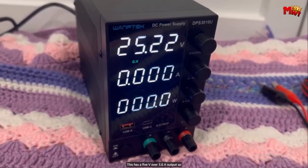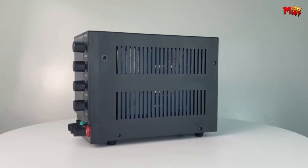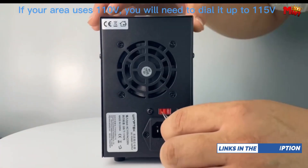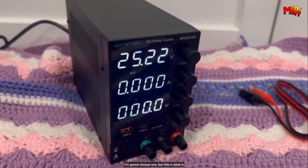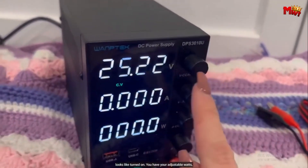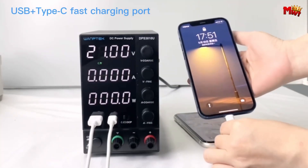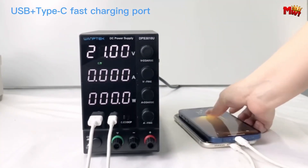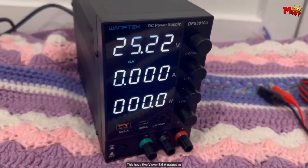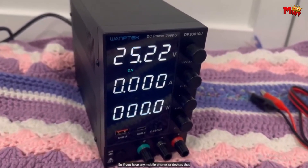And safety? Covered. Worried about noise? Fear not. The temperature-controlled fan ensures efficient cooling while keeping noise levels to a minimum, guaranteeing a quiet and productive workspace. Plus, with dual-voltage input, you have the flexibility to choose the power source that works best for you, whether you're at home or abroad. The Wantec DPS3010U DC Power Supply — your compact yet powerful solution for all your power needs.